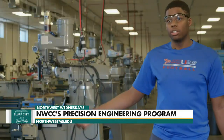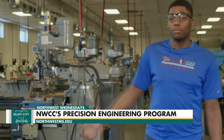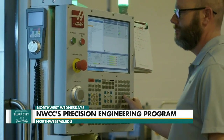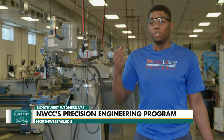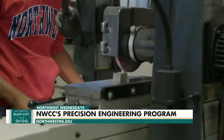Everything is hands-on — the instructors make sure we know what we're doing. If we need help on the machine, they'll help us, show us, then we'll do it ourselves. I've gotten better at math skills and team skills because we have to help each other in class. If you love doing something, it's going to be fun. Plus, everybody wants money, so you can enjoy doing what you like and have money.